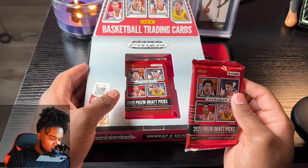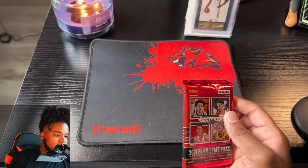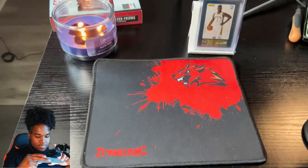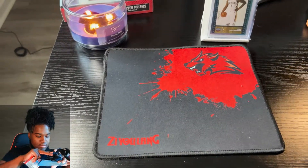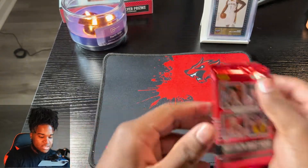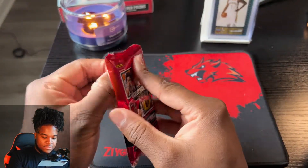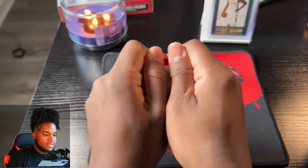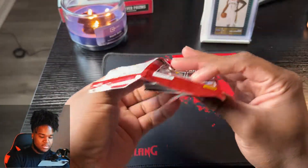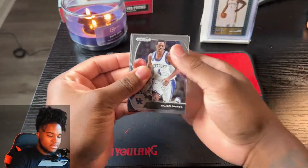Did any of y'all personally pull open this box? If y'all did, what did you pull? Let me know in the comments. Let's see how you compare - did you do better than me, did you do worse? How did you do?